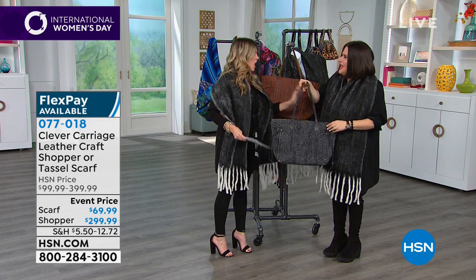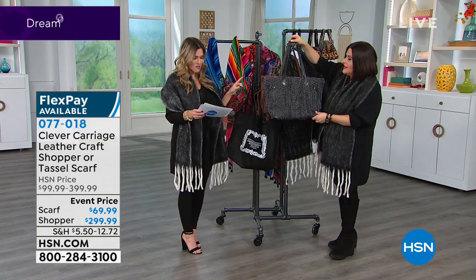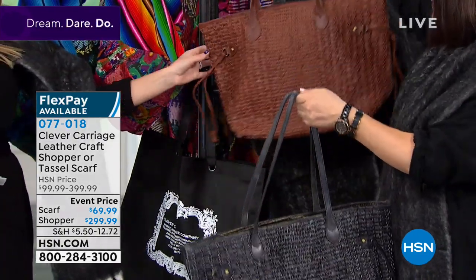Are you ready for this? Don't have a heart attack — $100 off this bag. Your choice of either the charcoal or this beautiful tan.